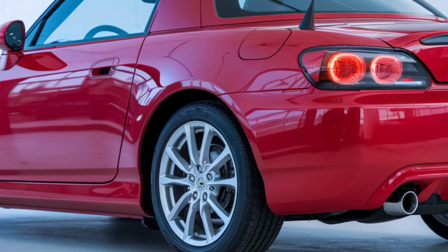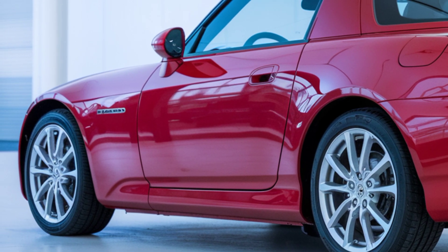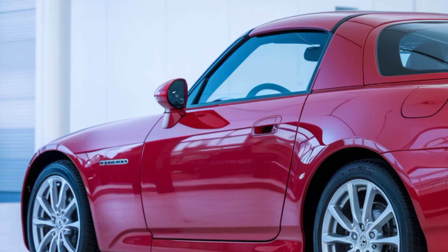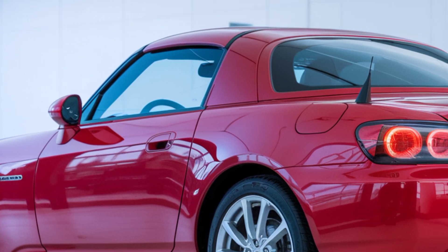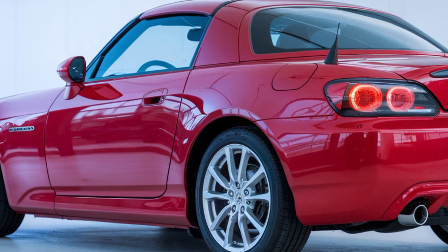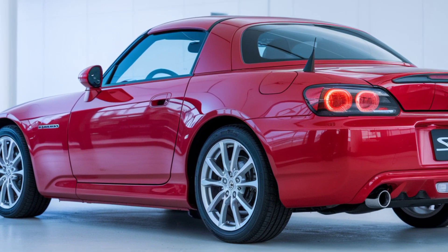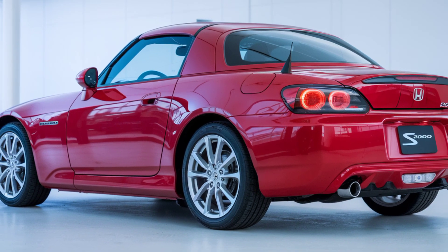That wraps up our deep dive into the 2025 Honda S2000. Are you as excited as we are for the return of this legendary roadster? Let us know in the comments below, and don't forget to like, subscribe, and hit the bell icon for more updates on the latest cars right here on Auto Cars Update. See you in the next video!